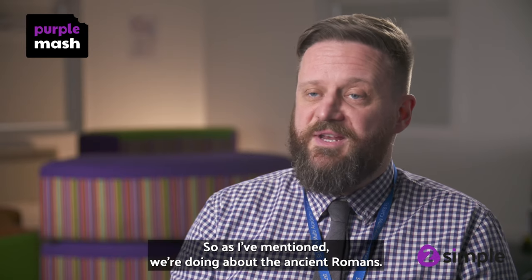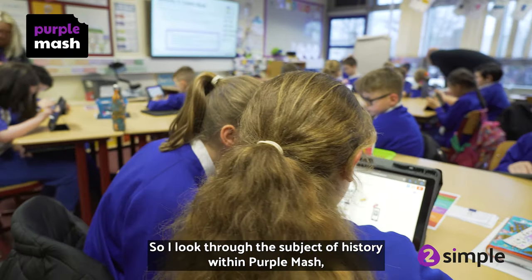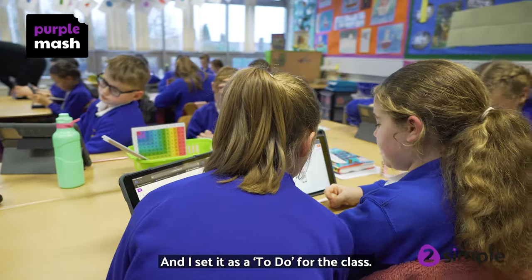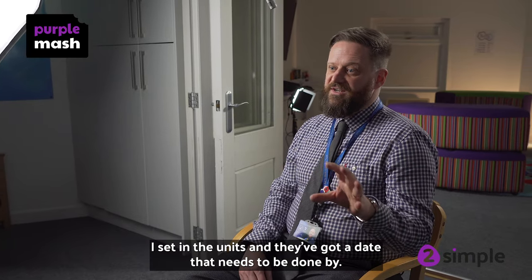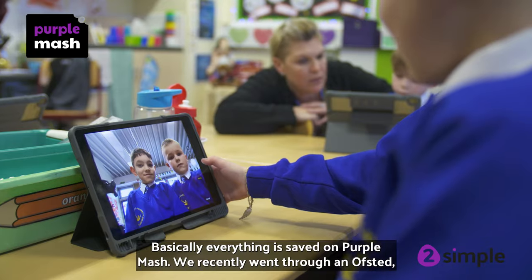As I've mentioned, we're doing about the Ancient Romans, so I'll look through the subject of history within Purple Mash and pick out anything that I think will help the children. Then I set it as a to-do for the class, and when they log into Purple Mash they see the to-do list, pick out the modules and units I've set them, and there's a date it needs to be done by.